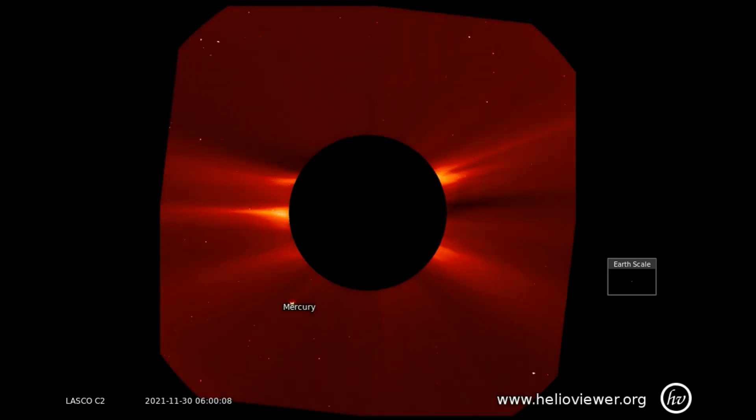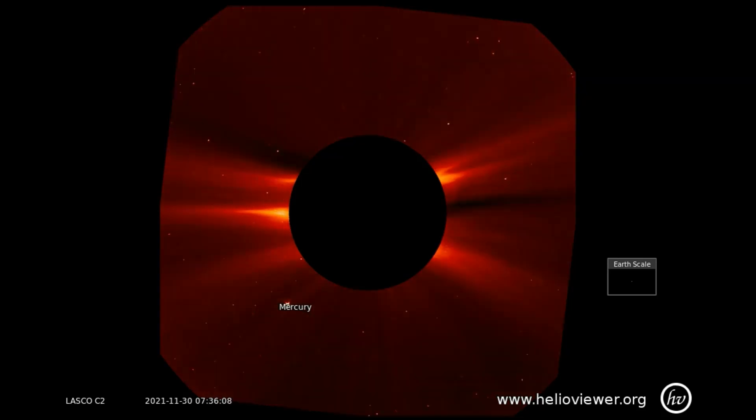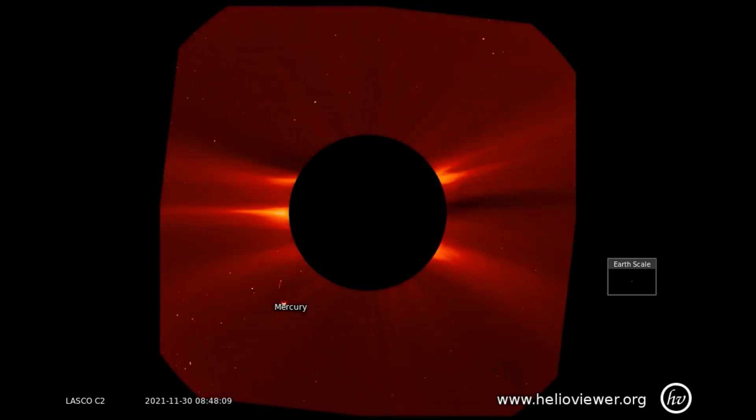Seen through the LASCO C-2 filter, we see the first anomaly. I'll pause it for a better view. It is an anomaly because solar eruptions will agitate solar particles, which are picked up by the SOHO satellite. There were no eruptions at this time.